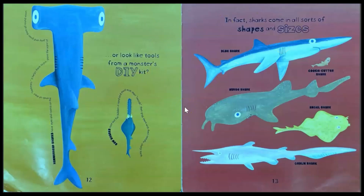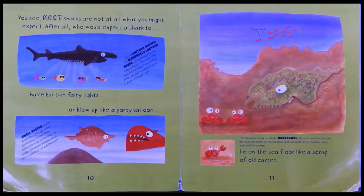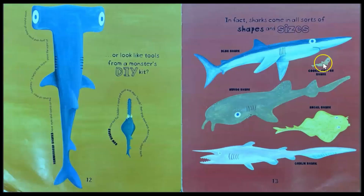Wow readers, we've learned some very interesting details about sharks that are surprising on these two pages. What key details did you learn that are surprising about sharks? Turn and tell your buddy. Did you say some have built-in fairy lights? Some blow up like a balloon. Some hide on the sea floor like a piece of old carpet. Some sharks look like tools. So here are some sharks in different shapes and sizes.